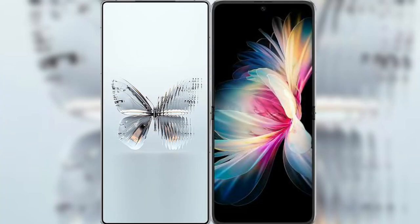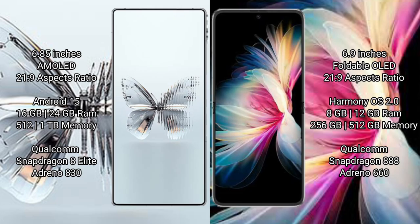I will compare the new Red Magic 10 Pro Plus with Huawei P50 Pocket. Red Magic 10 Pro Plus has a 6.85 inches AMOLED display and Snapdragon 8 Gen 3. Huawei P50 Pocket has a 6.9 inches foldable OLED display.